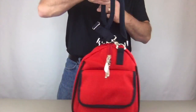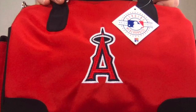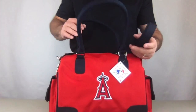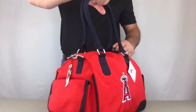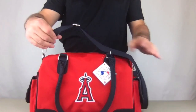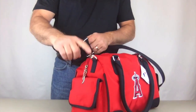It comes in bold team colors. As you can see, it has a large raised embroidered logo — not printed, it's embroidered. It comes with two fashion handles and also a long adjustable shoulder strap, nice and wide, and it's also removable.